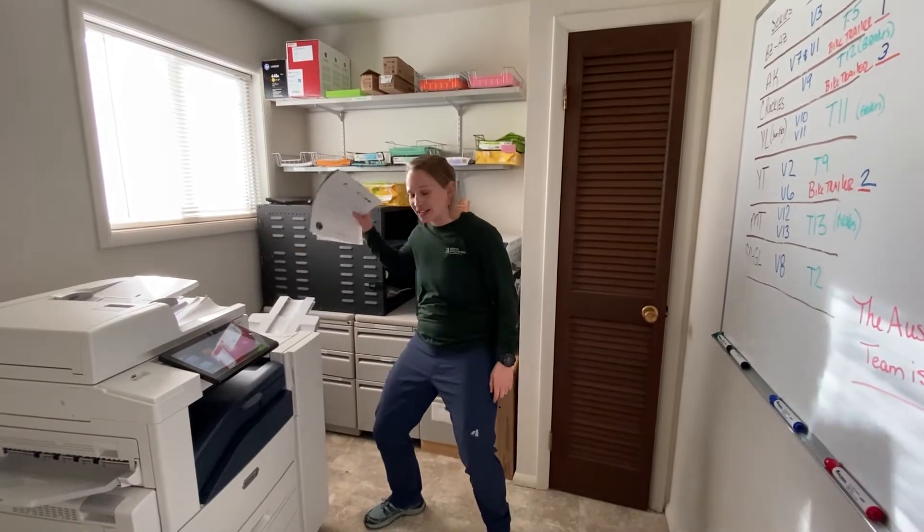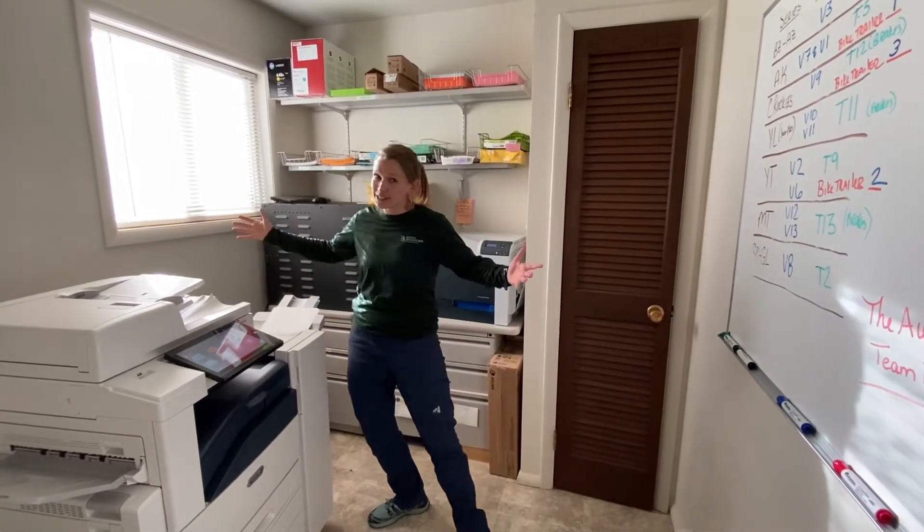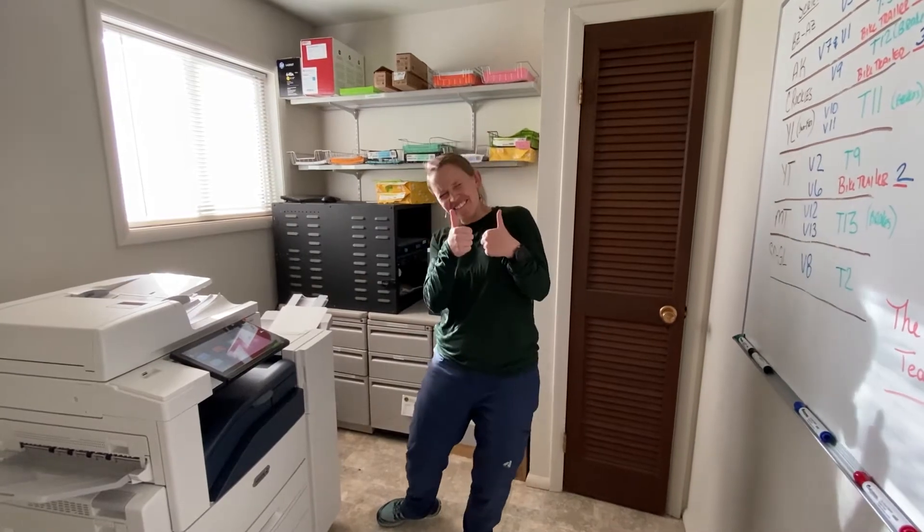All right, pretty exciting — this is our little mini coffee room where all the papers are printed, but luckily we're going digital these days so not a lot of use for this thing anymore. Love it!